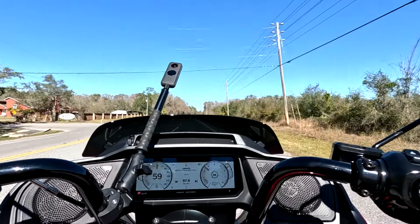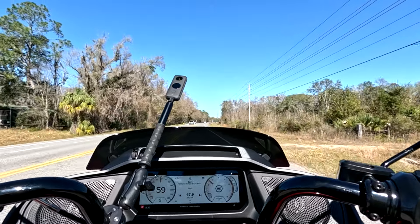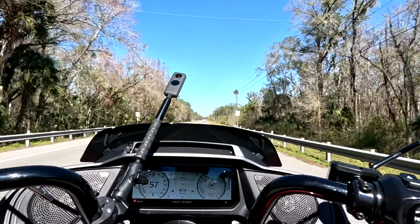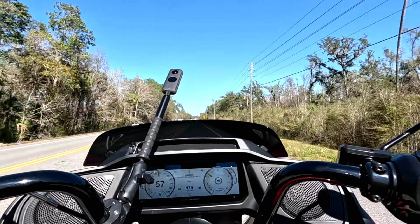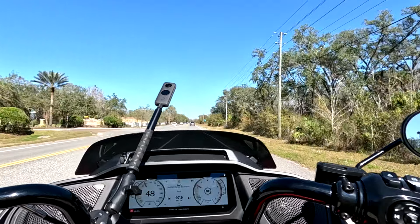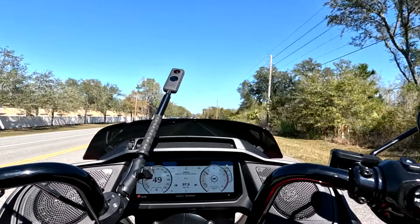I found that to be the same thing with the 2024 CVO Street Glide I rode. The standard Street Glides from years back came with a tiny little windshield that was pretty much useless — you had to change it, it really didn't do a thing. But as short as these windshields are, they've done something with the aerodynamics to make them just so much better at blocking the wind and eliminating buffeting.